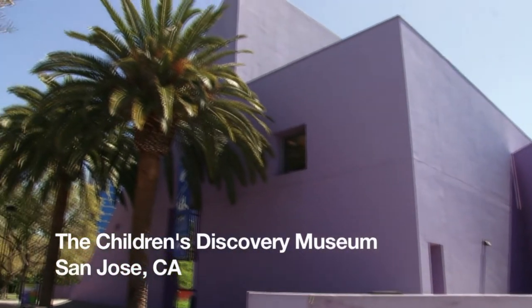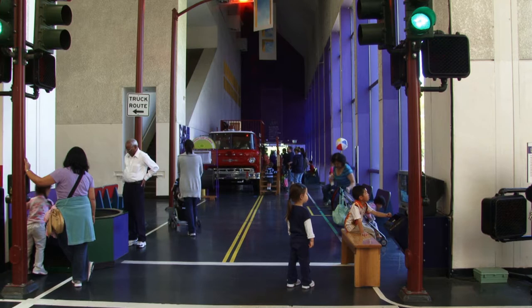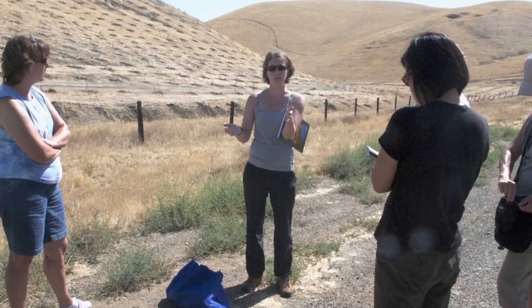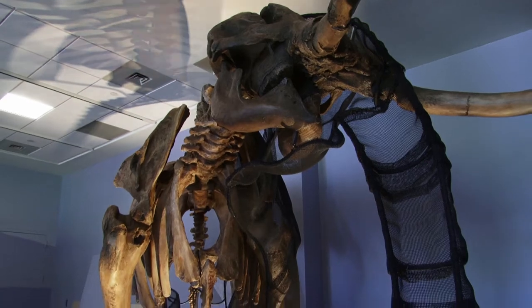My name is Caitlin McGuire, and I'm a graduate student at UC Berkeley and in the Museum of Paleontology. My involvement in the project with the Children's Discovery Museum started two years ago. I was brought on as a consultant. Basically, I provide all the information for the Aglupe the Mammoth exhibit.